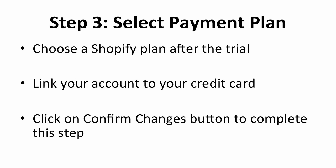This step happens only after you've finished the trial plan. You will need to choose a Shopify plan and link your account to your credit card. There are a few plans from $9 up to $179. Pick the plan that suits your business, select your payment method, and then click on the Confirm Charges button to complete this step.